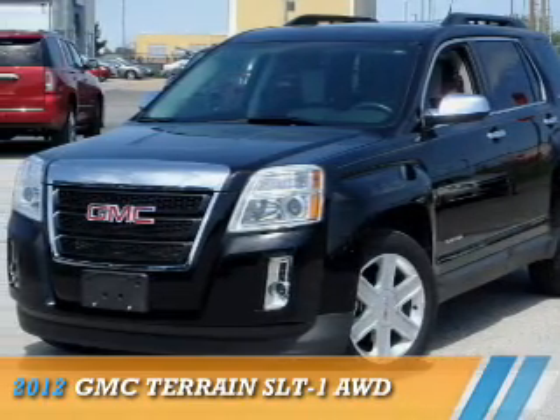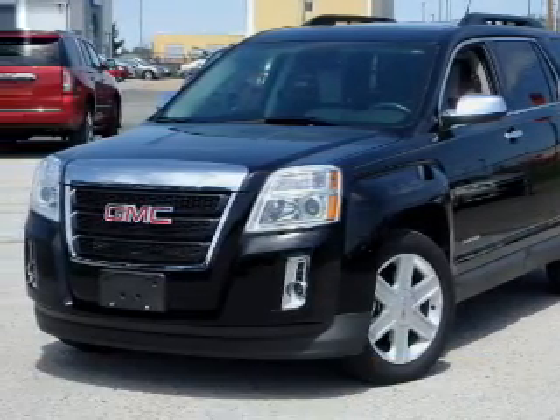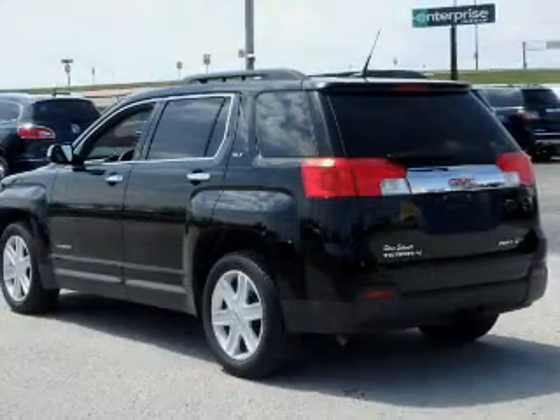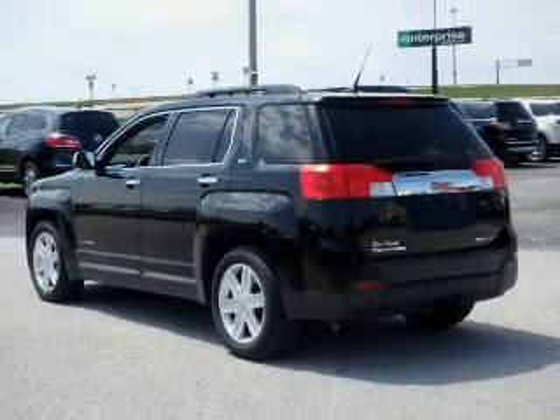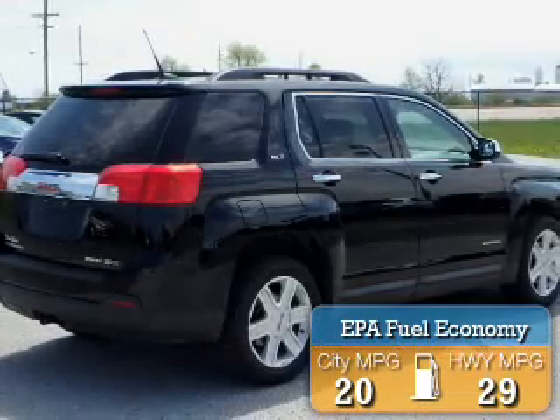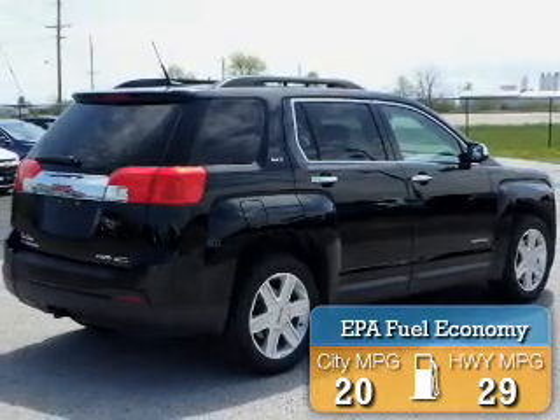Presenting the 2012 GMC Terrain. It's powered by all-wheel drive, a 2.4-liter four-cylinder engine, and an automatic transmission. Great fuel efficiency saves you money by requiring fewer trips to the gas station.